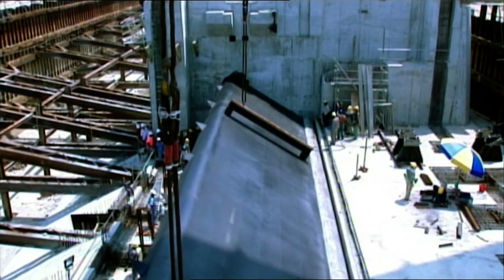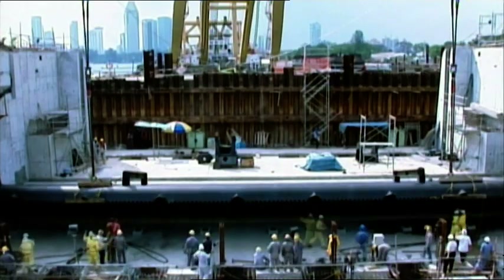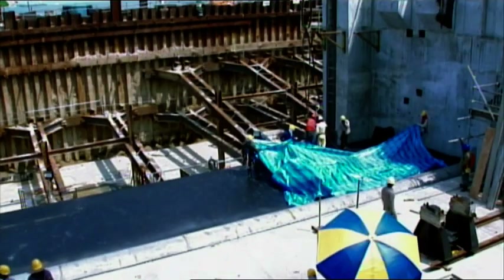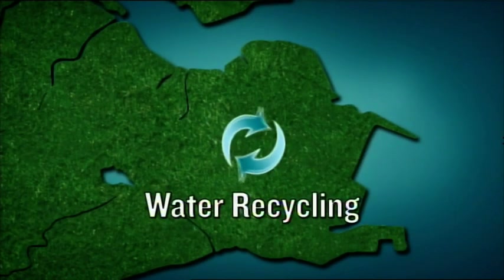After weeks of painstaking labour, all nine gates are finally installed. Engineers win this battle, but the war rages on.